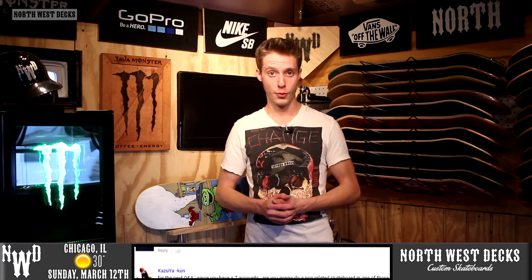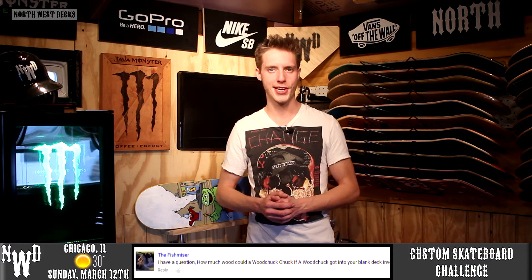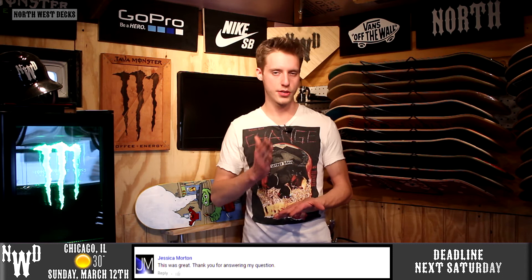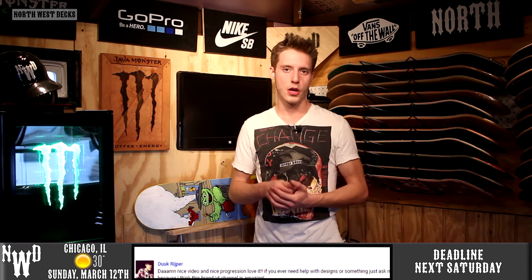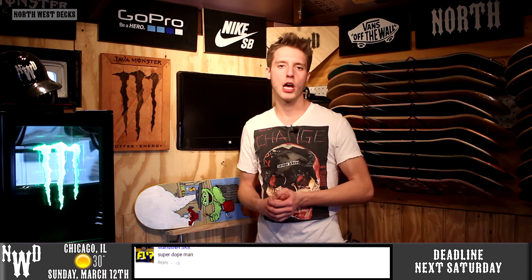If you want to customize a skateboard deck, you all have the opportunity by creating your own customized skateboard graphic. You don't need to send it to me — send it in at northwestdeck@gmail.com. Next Sunday we're going to be revealing the winner, but the deadline is next Saturday, so six more days for that.